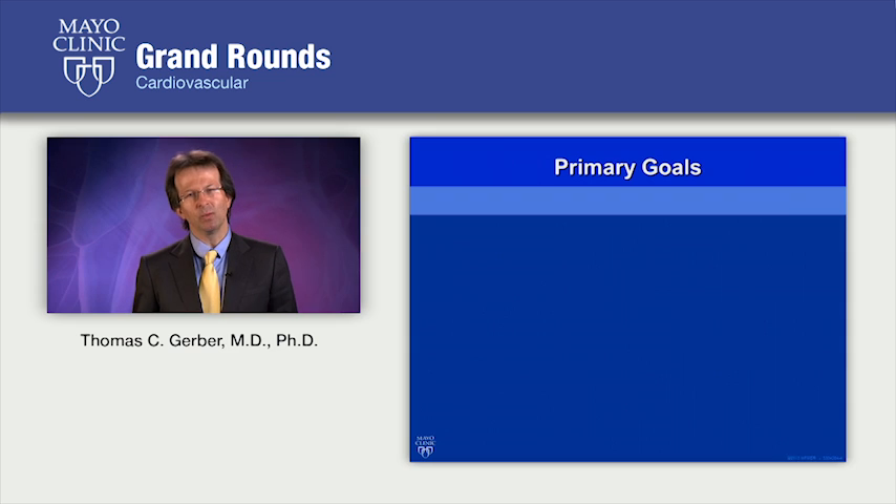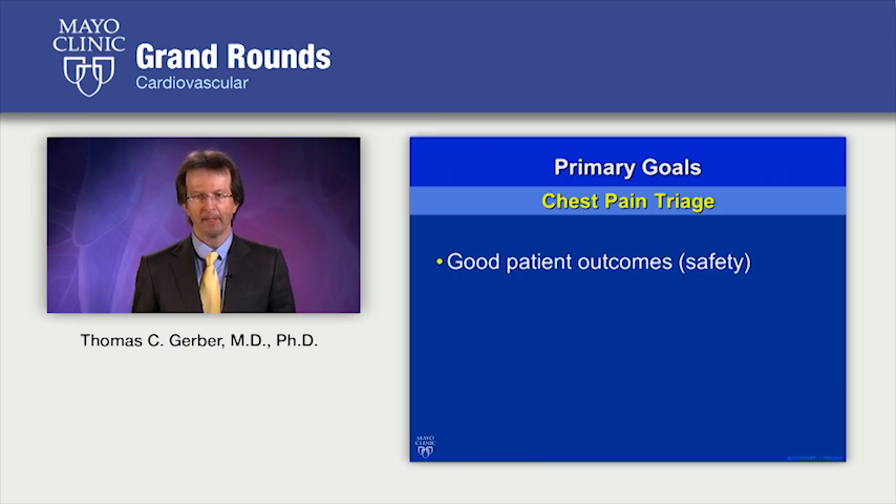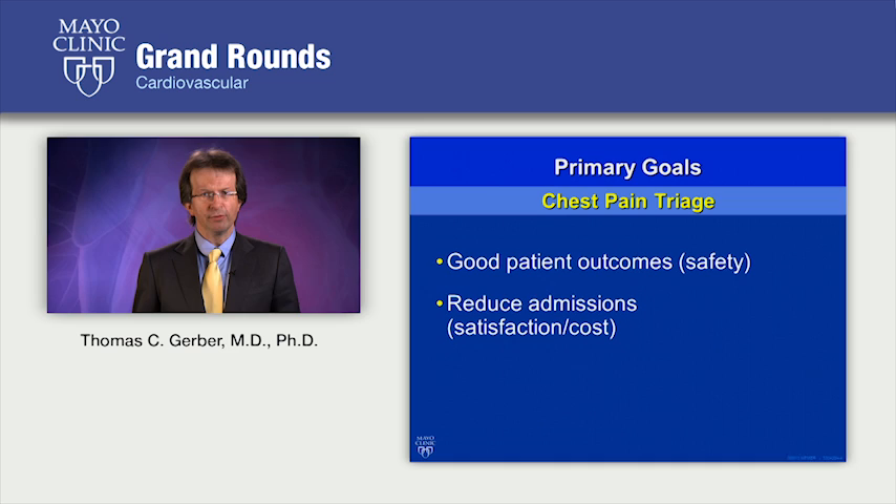So what would we expect of a strategy to rule out acute coronary syndrome in the emergency department? Firstly, we'd want it to be safe — that means good patient outcomes at 28 days to 6 months. We'd also want it to reduce admissions, both as a matter of patient satisfaction and cost. And we would want it to reduce overall cost.